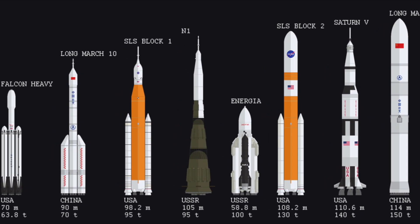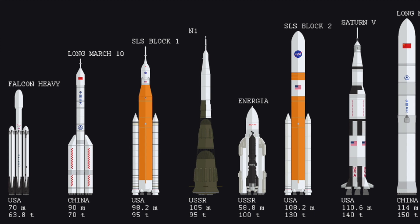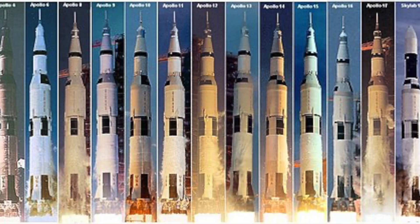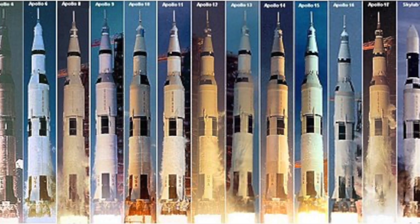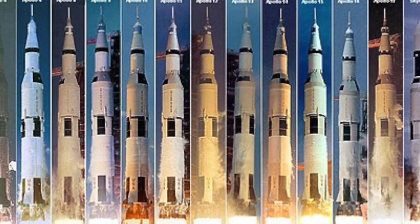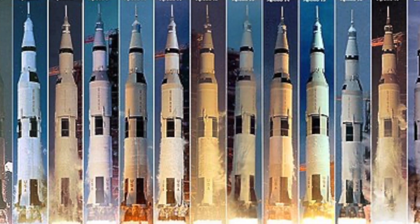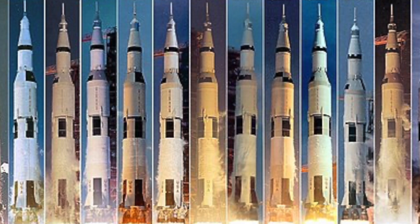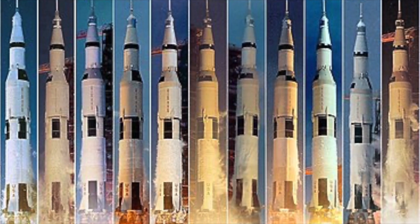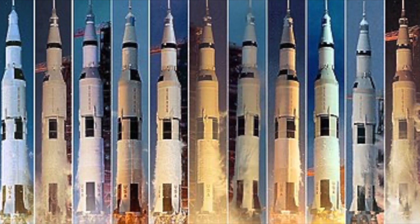The Saturn V's instrument unit, constructed by IBM, was positioned atop the third stage and based at the Space Systems Center in Huntsville, Alabama. It played a critical role in controlling the rocket's operations from liftoff until the third stage was jettisoned. This computerized unit managed guidance and telemetry systems, enabling precise positioning, velocity calculations, and trajectory corrections.